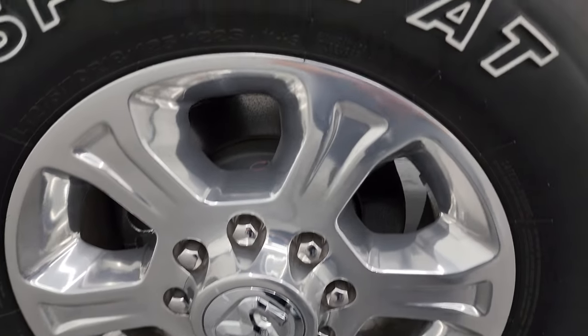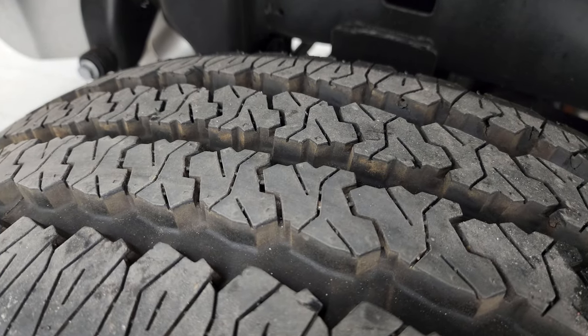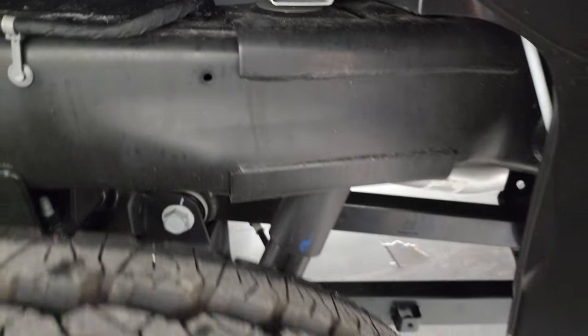If this video helps you make that buying decision, let your salesman know you saw the video, it was helpful, and that Brett sent you. The little wear knobs are on the back tires as well, and that frame and underbody is like new.